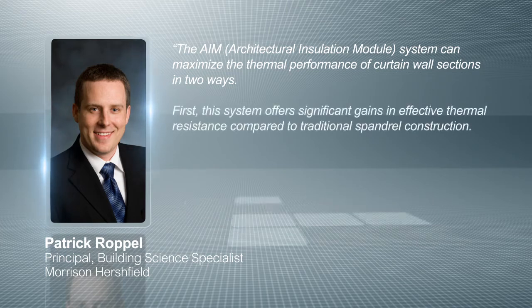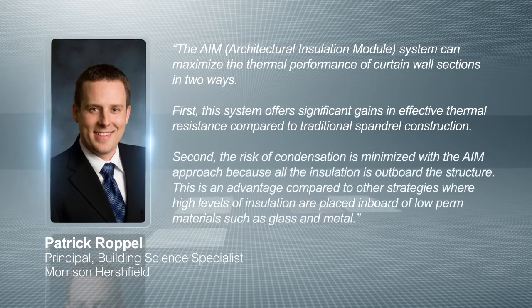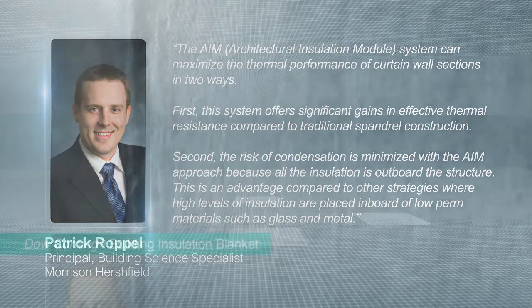First, this system offers significant gains in effective thermal resistance compared to traditional spandrel construction. Second, the risk of condensation is minimized with the AIM approach because all the insulation is outboard the structure. This is an advantage compared to other strategies where high levels of insulation are placed inboard of low-perm materials, such as glass and metal.